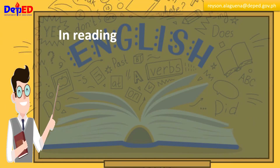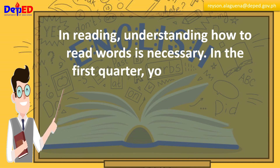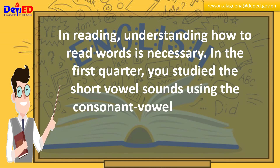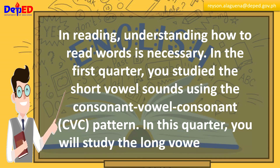In reading, understanding how to read words is necessary. In the first quarter, you studied the short vowel sounds using the consonant-vowel-consonant or CVC pattern. In this quarter, you will study the long vowel sounds.